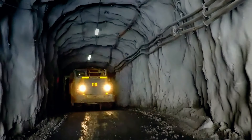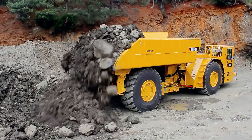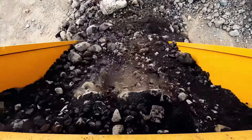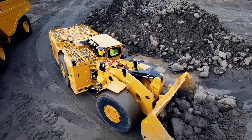The Cat AD63 can reach a top speed of 41 kilometers per hour. It offers seven different bucket sizes, with the largest capacity being 38 cubic meters and a payload of up to 63 tons, making it an extremely effective and powerful mining machine.